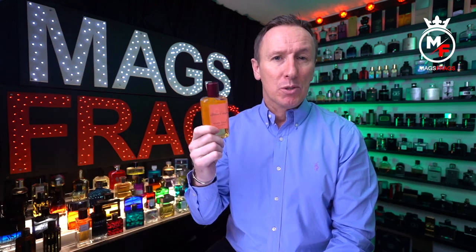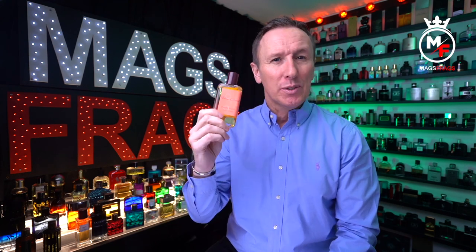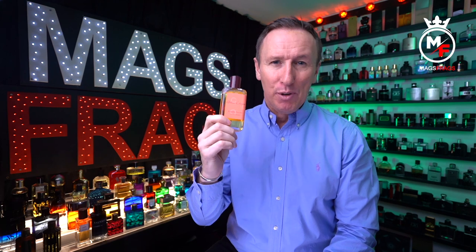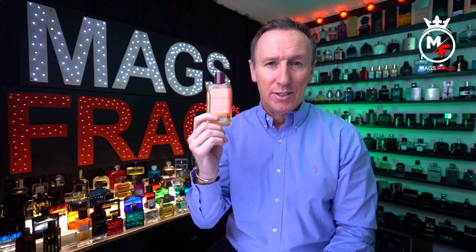It usually retails for around the £100 mark for a 100ml bottle size like this one, but I picked this one up as a gift set which included the 100ml bottle and also a 30ml bottle for a ridiculously cheap price from a private seller, so it's always worth hunting around for a good deal if you're looking for a more expensive fragrance.